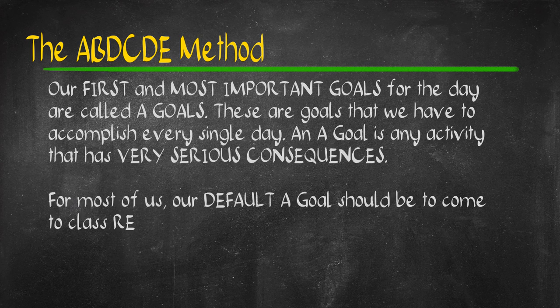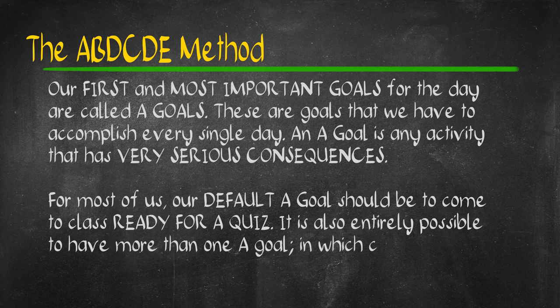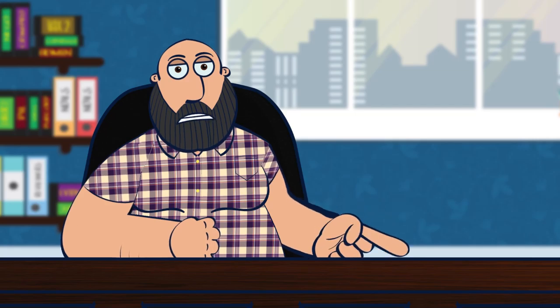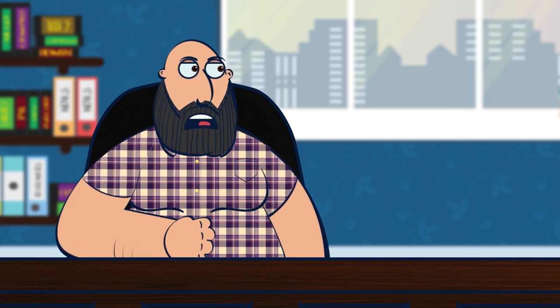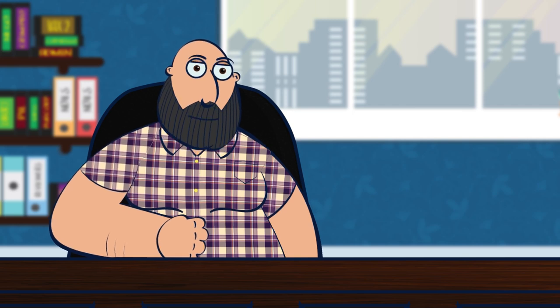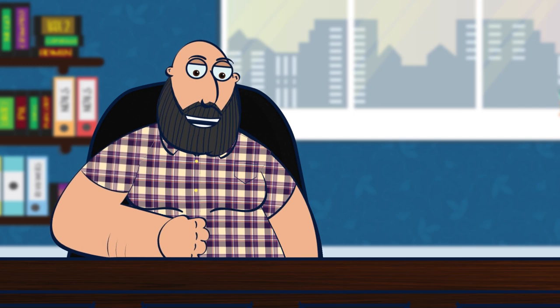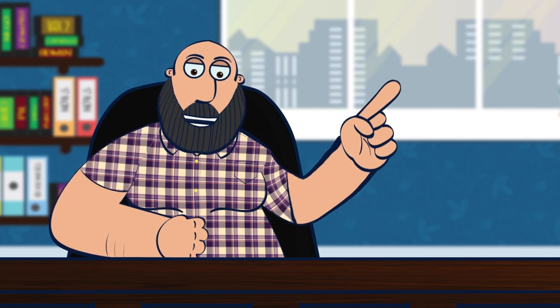It is entirely possible to have more than one A-goal on your list. When that happens, you have to label them as A1, A2, A3, and so on. Halimbawa, dito ay ang ating paghahanda para sa klase gabi-gabi. A1 ang paggawa ng notes, A2 ang pagbabasa ng mga notes na yan. I've made a more detailed guide on how to finish your reading assignments, and I'll be leaving a link to that in the description below.